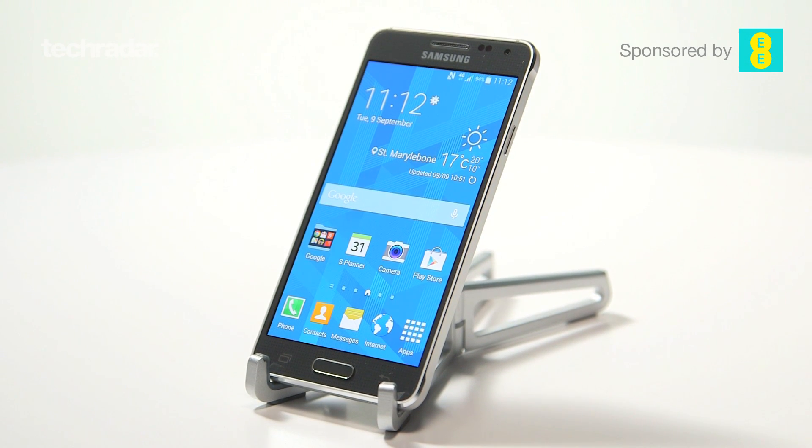When it comes to choosing between the two phones, if premium design is really important then the Galaxy Alpha wins out. However, if you want all the latest tech in a package with a bigger screen, then the Samsung Galaxy S5 is the way to go.